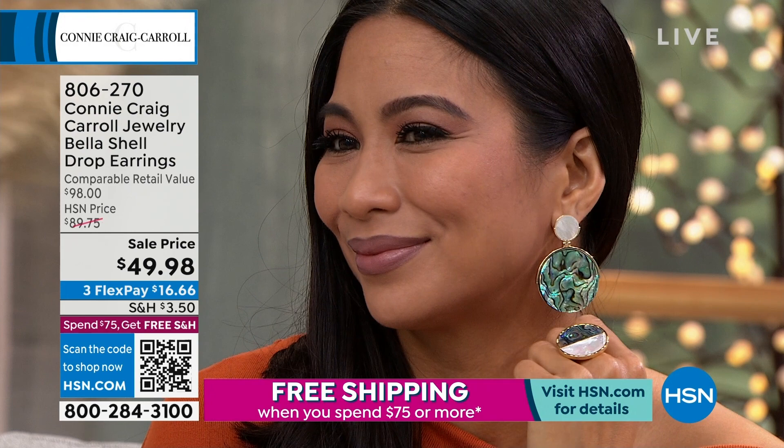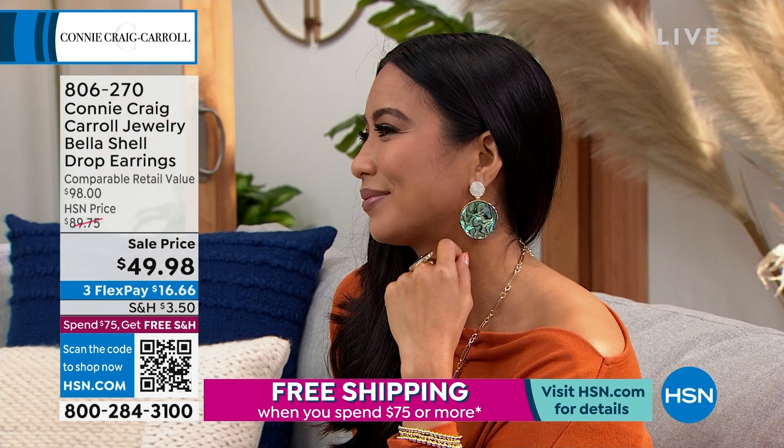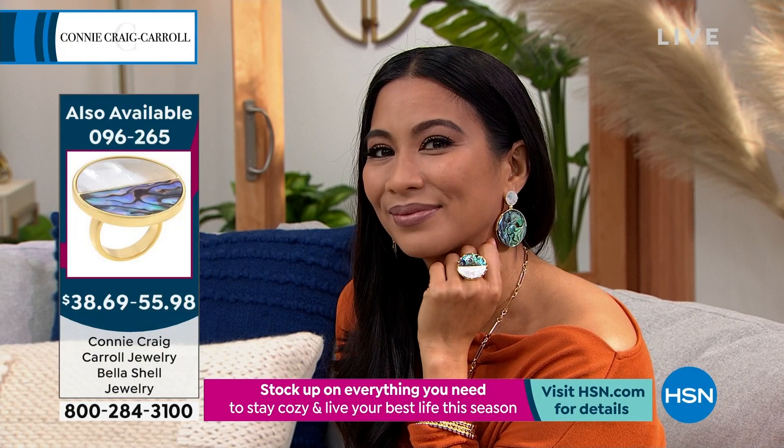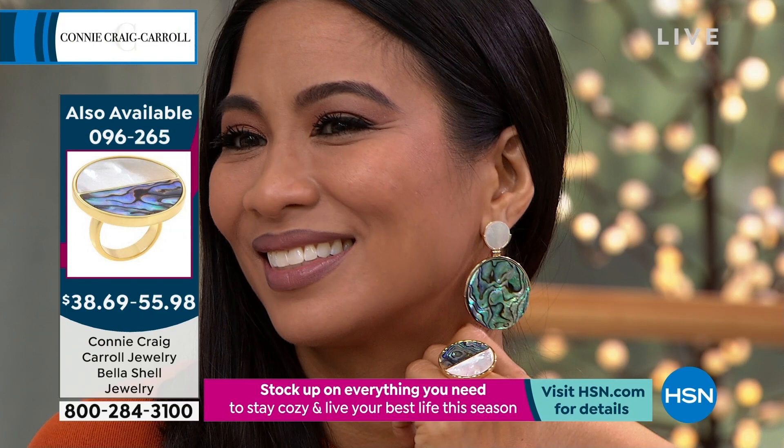This is an earring that people have stopped me and said, 'Oh my goodness, where did you get that?' It literally looks like something you'd find on a trip to the French Riviera in a tiny little jewelry boutique. It doesn't look like it could ever be mass manufactured — because it absolutely couldn't. The flash of color calls attention to your face.